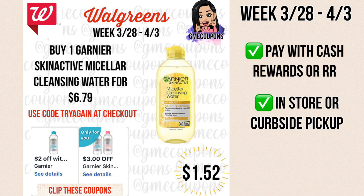When you buy one Garnier Skin Active cleansing water for $6.79, we have a $2 off of one IVC store coupon and then there's an only-for-you $3 off of one digital coupon. When it says "only for you" that means it's only on select accounts, so not all accounts will have this coupon. If you do have it, that'll be $1.79 after coupons, and if you're doing it online for curbside pickup you'll use code TRY AGAIN for 15% off making it $1.52 out of pocket.